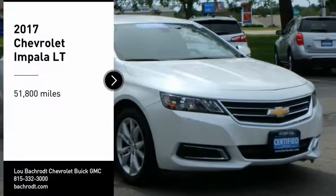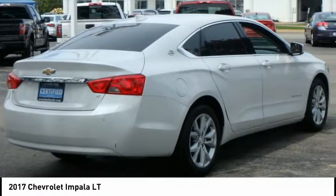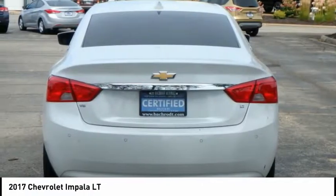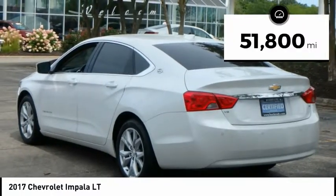Looking for the right vehicle? Check out the 2017 Impala. The Impala has been one of America's favorites for over 50 years. Enough said. This vehicle has less than 55,000 miles.